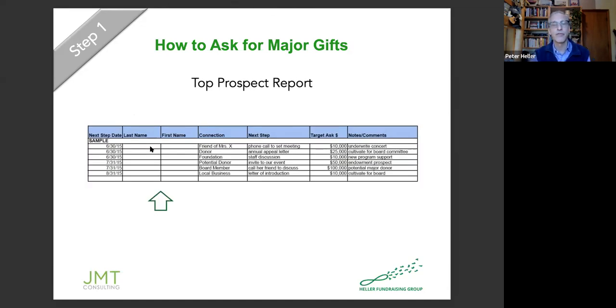I'm going to show you a tool we use called our top prospect report — you can download it with the free tools Kelly put in the chat. You put the first name and last name of the person in this report, then note their connection: they're a friend of so-and-so, they're a donor, it's a foundation contact. You can put foundation people on there, though I'm more focused on individuals.